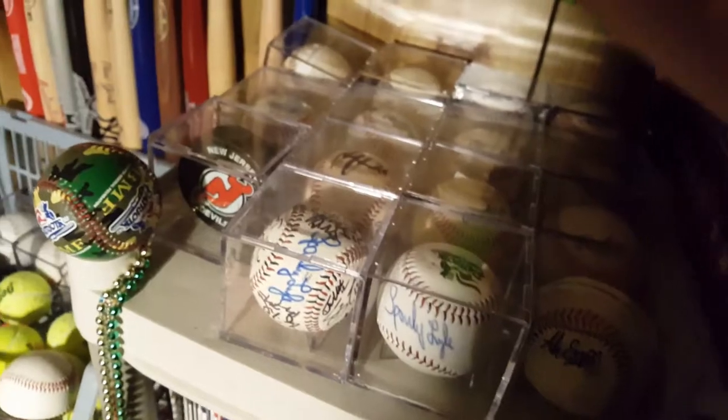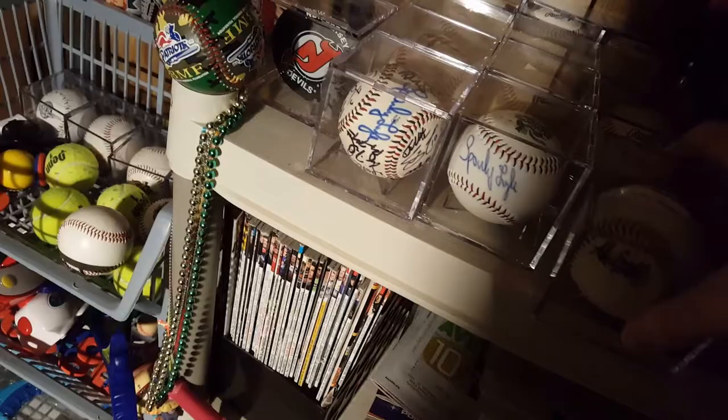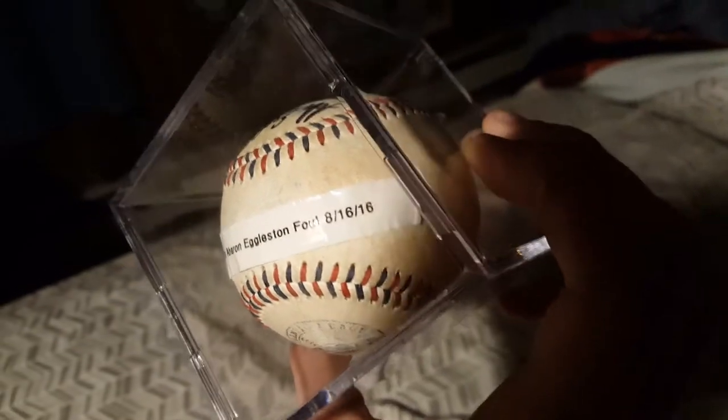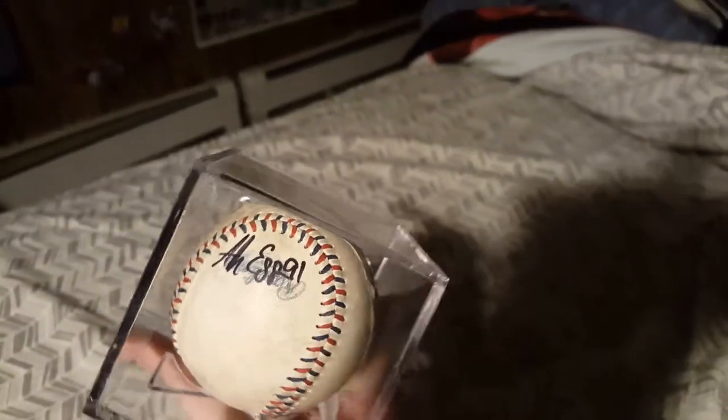As you can see, I have all the baseballs — or the majority of them — in these cases. I did do a video when I first got these cases; there were only 12 at the time and they've expanded since then. When I get these balls I do label them. This one is a Somerset Patriots Aaron Eggleston foul ball on August 16th, 2016, and I did get this signed — I believe during the All-Star game is when I got him to sign it.